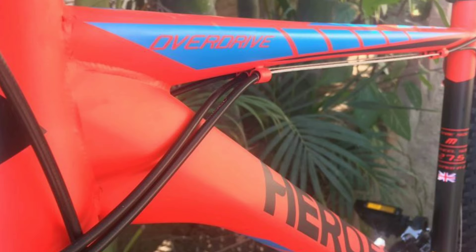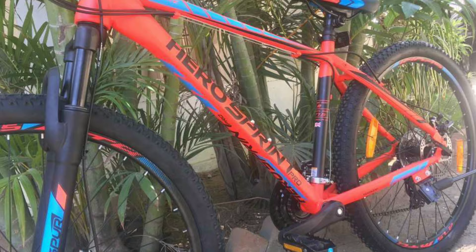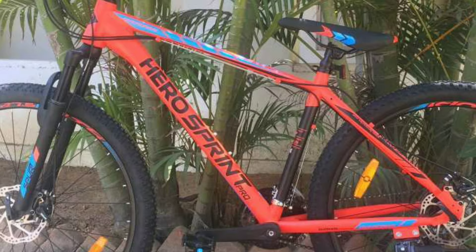In the front you get a suspension fork with 100 mm travel. The frame is made up of steel. You get DSi tires with size 27.5 x 2.1 inch. Hero Sprint Pro Overdrive will cost you around 15,000 online.